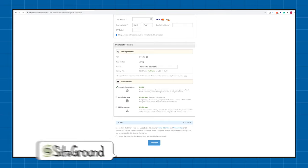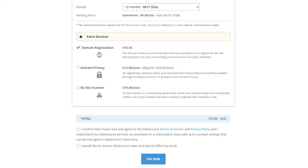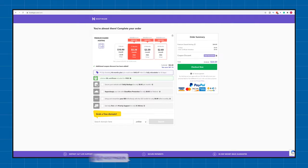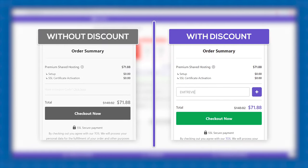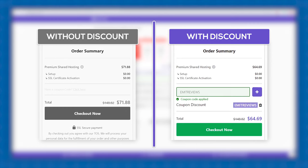Quite cheap actually. For comparison, a plan that offers similar features from SiteGround, a more premium web hosting provider, would cost you $135, while providers like Bluehost would cost you around $90. And a cheaper option like Hostinger is still $65. Keep in mind that I am testing all of these plans using discounts. You can get the exact same exclusive discounts by using the links in the description.